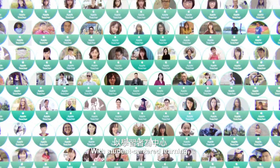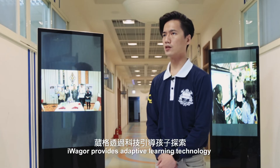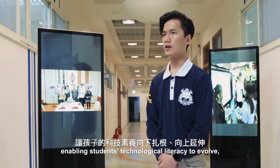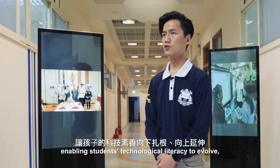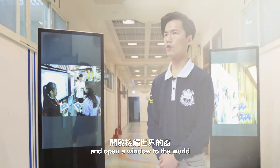With student-centered learning, unique courses are designed to combine various subjects and objectives. Weger provides adaptive learning technology to enhance self-directed learning, enabling students' technological literacy to evolve, begin self-exploration, and open a window to the world.